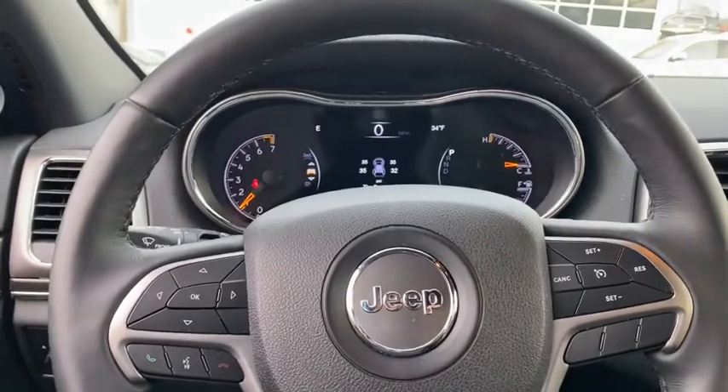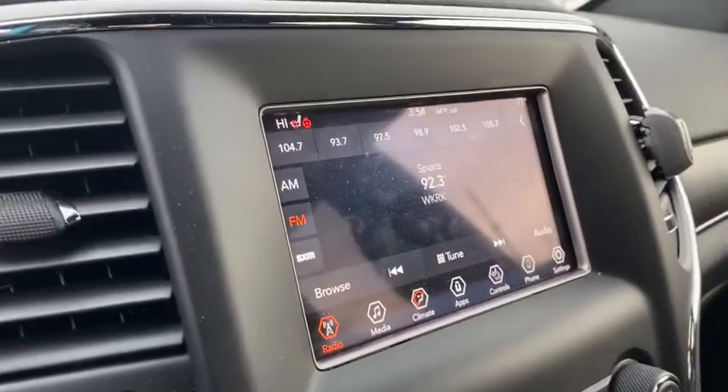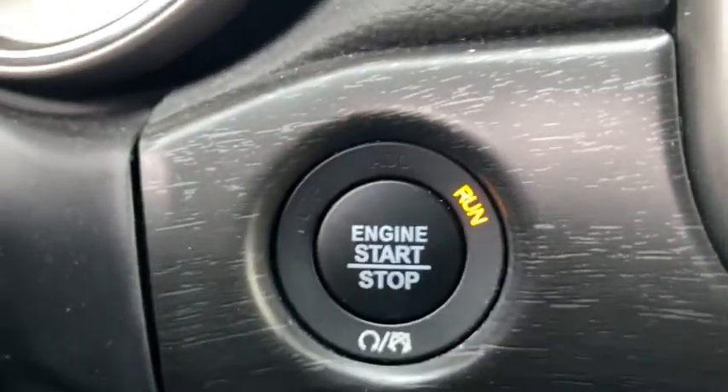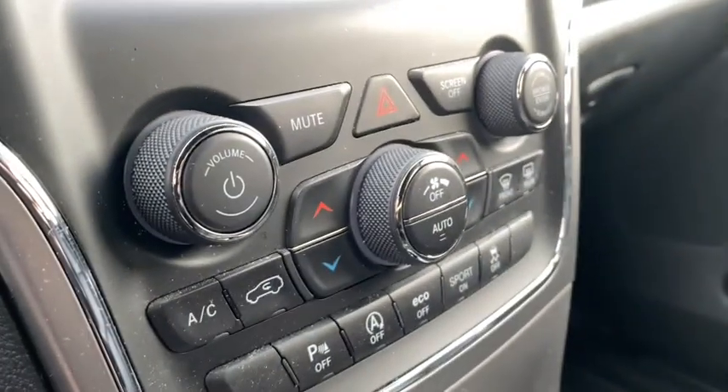Power passenger seats, power liftgate, traction control, dual airbags, power steering, four-wheel disc brakes, center armrest, universal garage door opener, fog lights, compass.